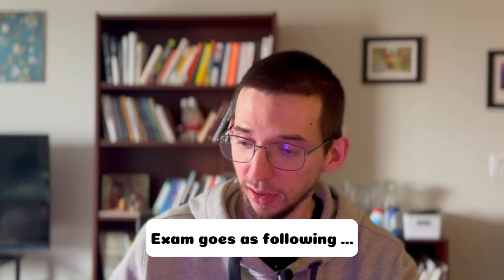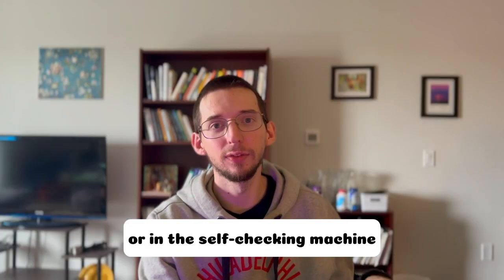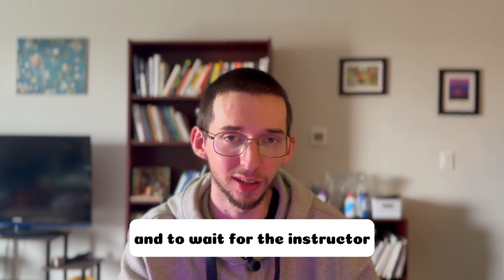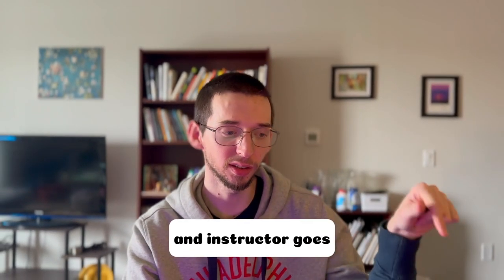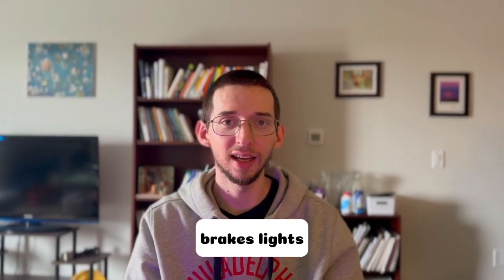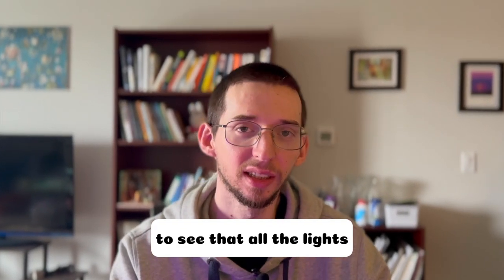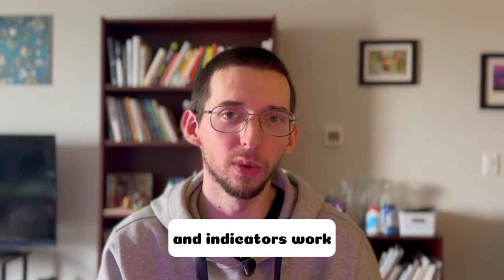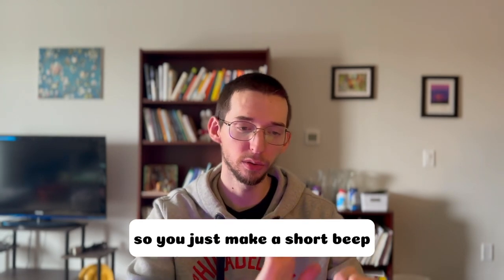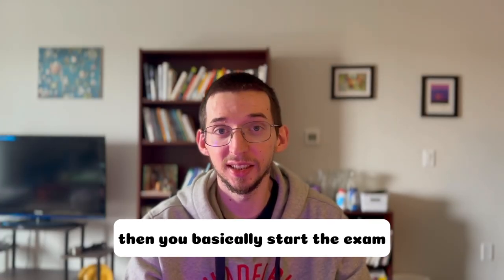So I want to share what they are looking for during the exam. The exam goes as follows: first you register at the driving school, either at the desk or at the self-check-in machine. Then you go back to your car and wait for the examiner. The examiner goes around the car and asks you to turn on the lights, brake lights, right and left signals, and so on, to verify that all lights and indicators work and the car is safe to drive. They also ask you to try the horn — just a short beep to confirm everything works. Then you basically start the exam.